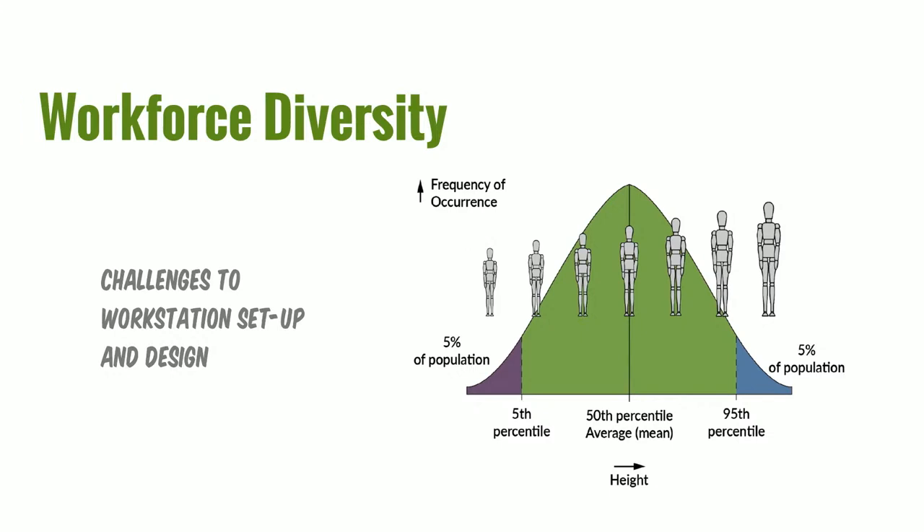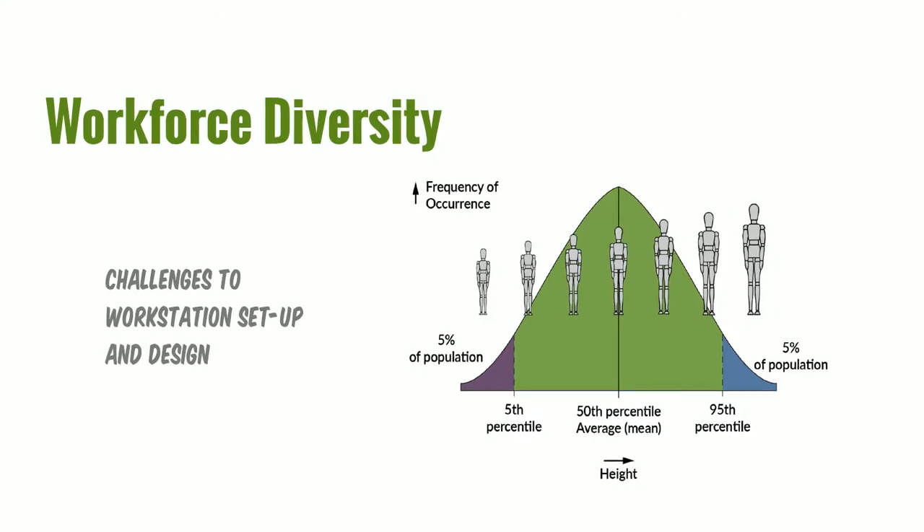I've had the privilege of working on many different projects with large companies over the years. One challenge is that no two operations do things quite the same. In addition, as Jeff mentioned, differences in gender, height, ethnicity, physical abilities, and age can be all over the map. When you're designing these workstation cells, you have to keep this all in mind — it's fitting the task to the worker, not the worker to the task.